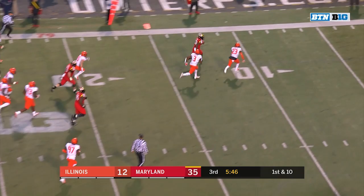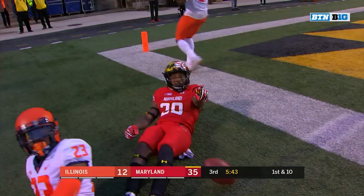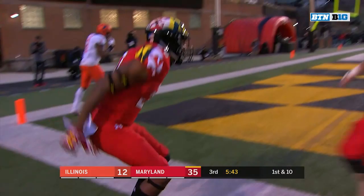And here's Javon Leak — Javon Leak is in! He's got the hat trick, his third touchdown today.